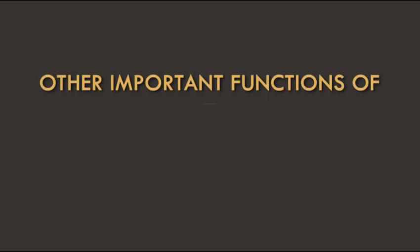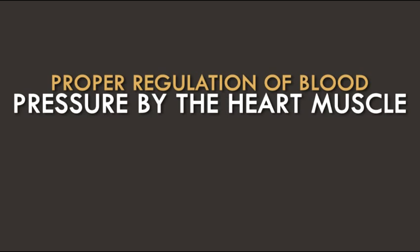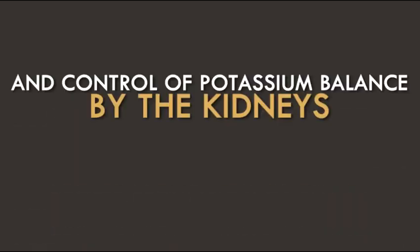Other important functions of potassium in the body include muscle contraction, proper regulation of blood pressure by the heart muscle, and control of potassium balance by the kidneys.